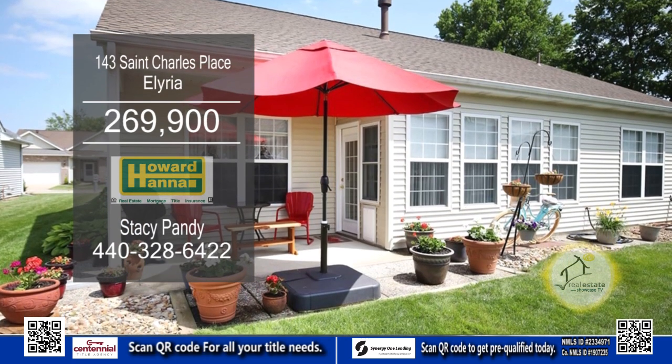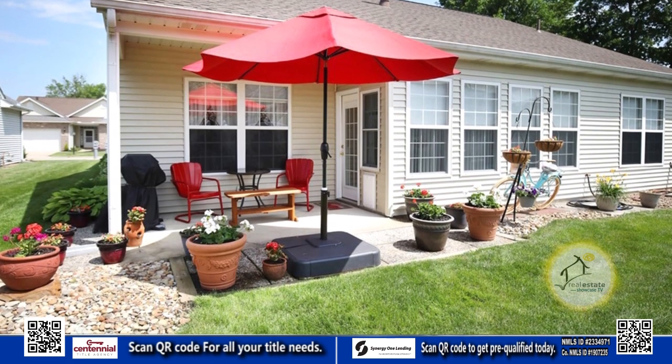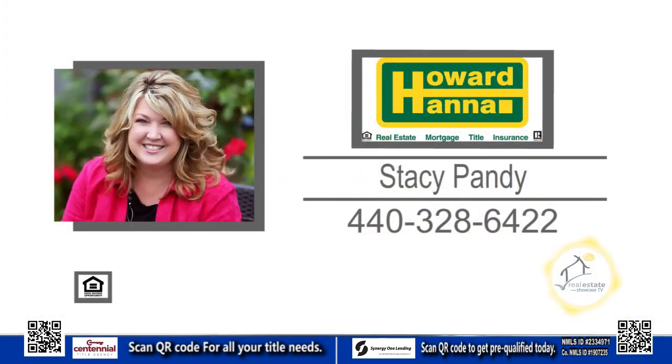Step outside onto the private patio to enjoy a breath of fresh air. Contact Stacey Pandy for more information.